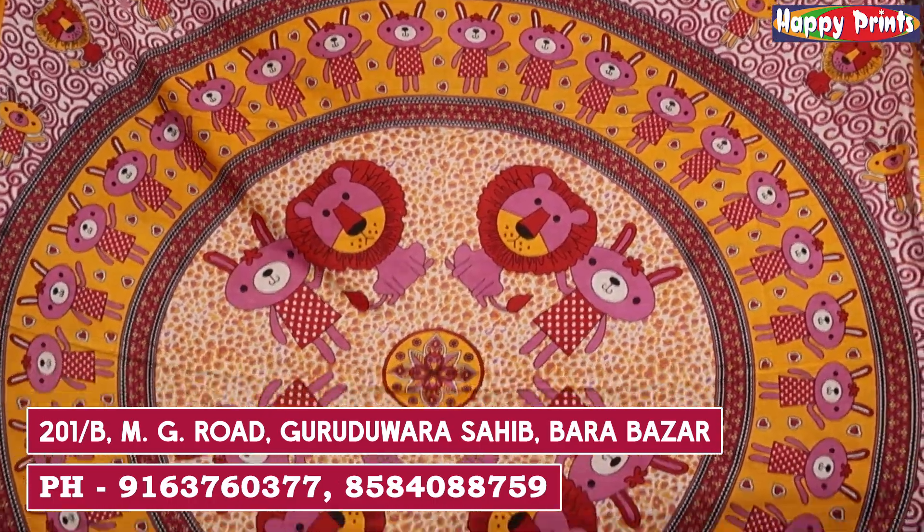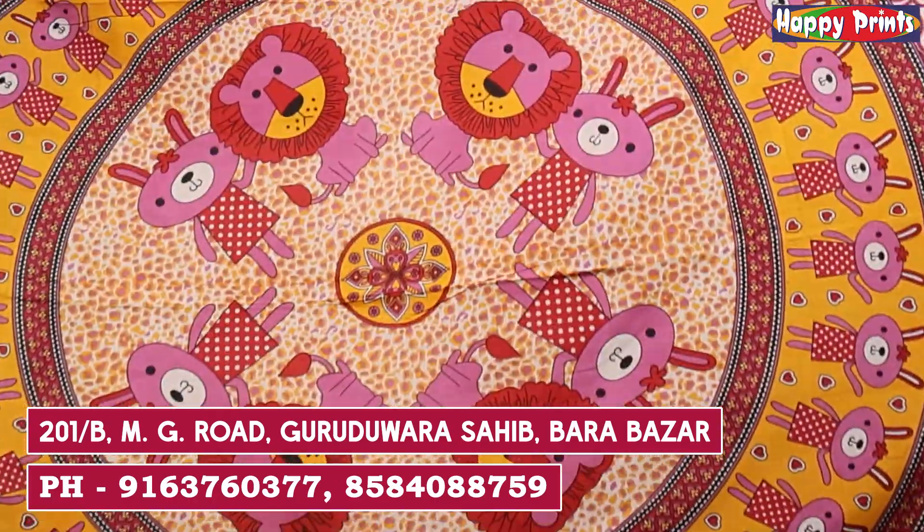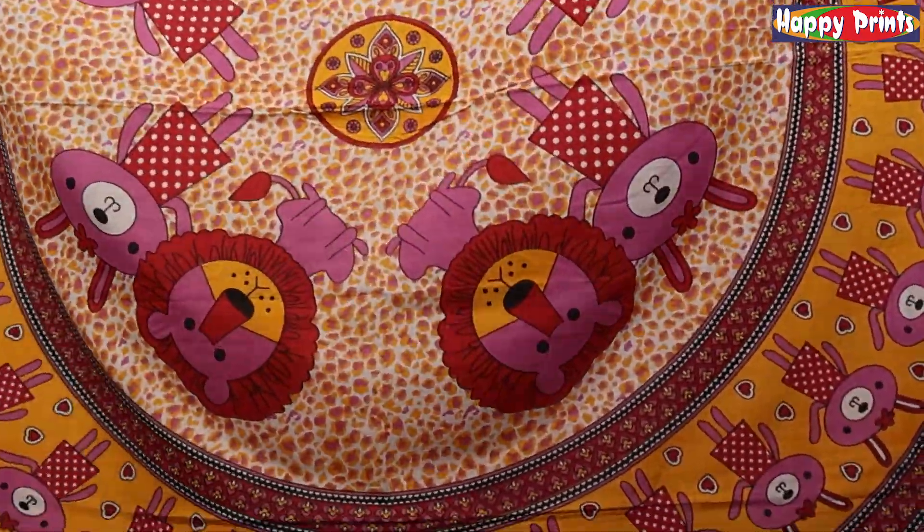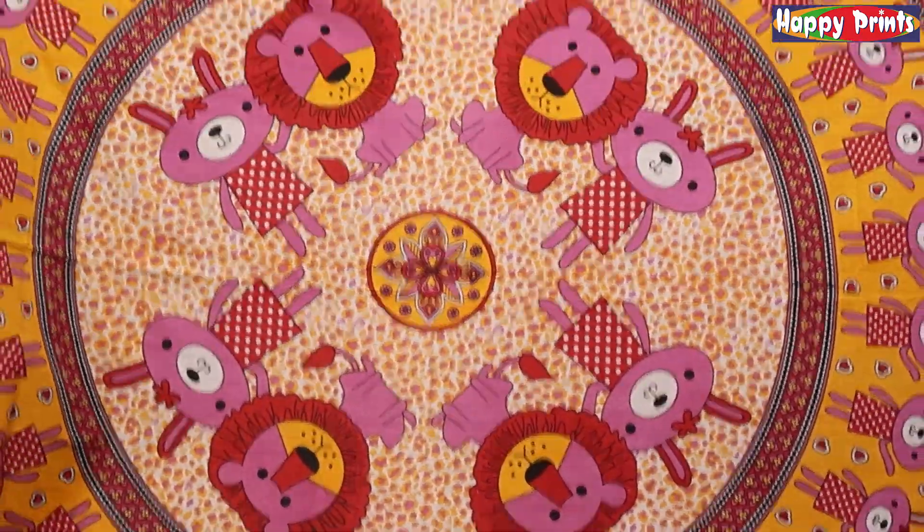This is a double bed set with no pillow cover. This is a single bed set at $240 plus GST. There will be different designs and colors.